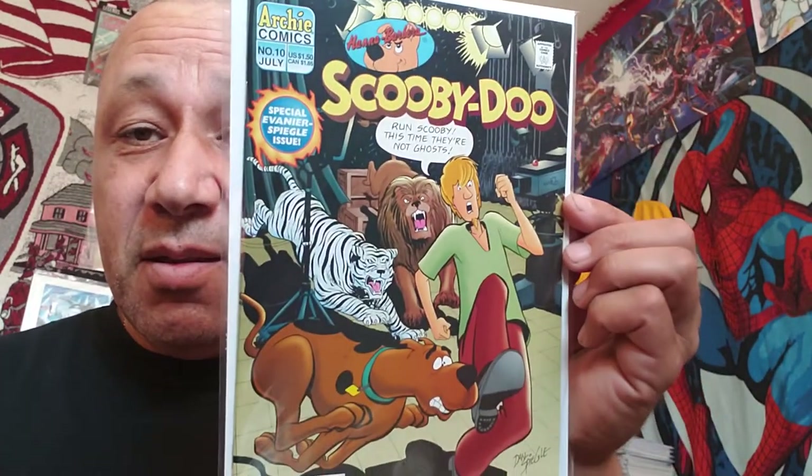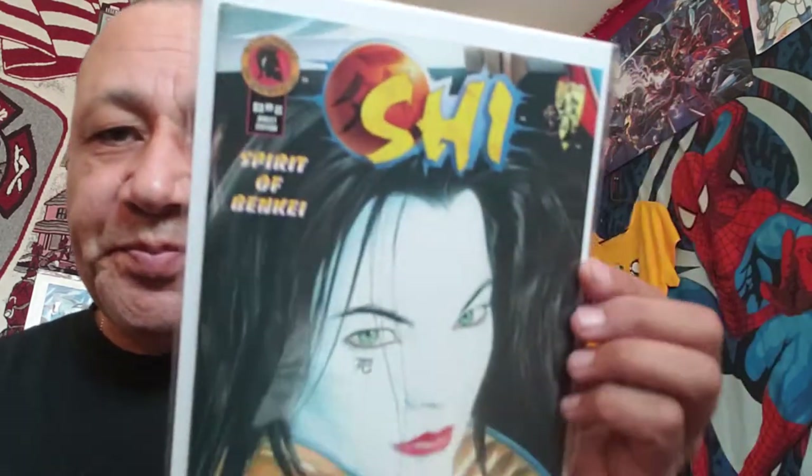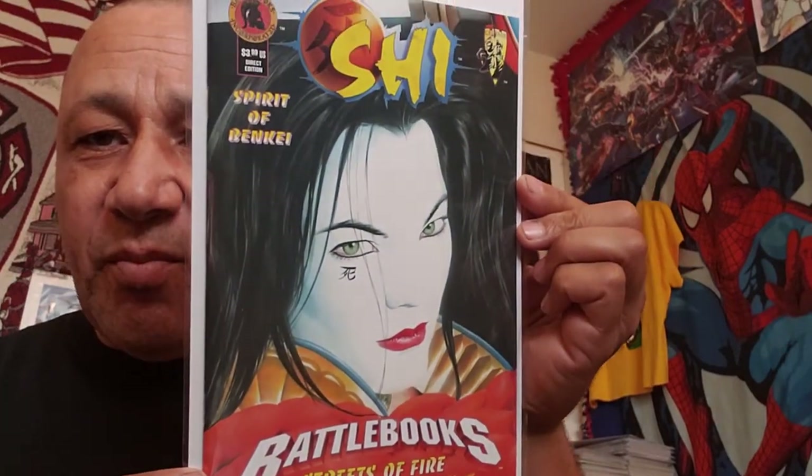Scooby-Doo Archie Comics number 10 - I thought that was cool, I love Scooby-Doo. And then this one I'll be using in my Todd McFarlane video series showing all of his covers. This is She-Spirit of Ben Kai, Battle Books: Streets of Fire. Look at that - that's beautiful, isn't it? Alex Ross painting for the cover.